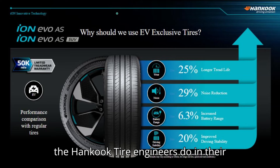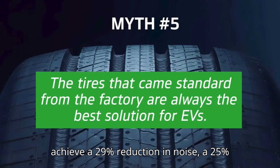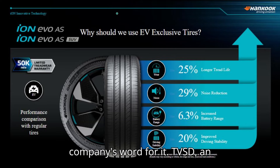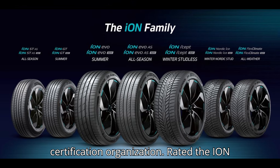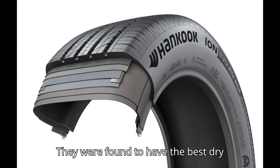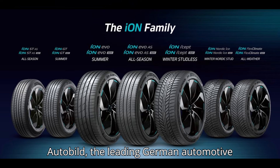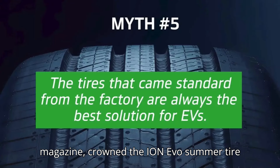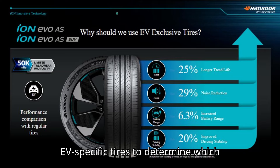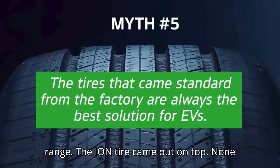How did the Hankook Tire engineers do in their quest to make the best EV-specific aftermarket tire? According to the company's own estimates, Ion tires achieve a 29% reduction in noise, a 25% increase in tread life, a 6.3% increase in battery range, and 20% improved stability. But you don't have to take the company's word for it. TVSD, an independent testing, inspection, and certification organization, rated the Ion Evo AS tire highest among the four leading EV-specific tires on the market — they were found to have the best dry braking, wet braking, wet lateral grip, snow acceleration, snow handling, and rolling resistance of the group. AutoBuild, the leading German automotive magazine, crowned the Ion Evo summer tire king of its Riefencheck tire test, bestowing it the rating 'very good.' The outlet compared three of the top EV-specific tires to determine which could balance high performance and excellent safety properties with the needs of having the lowest possible rolling resistance and promoting maximum range. The Ion tire came out on top.